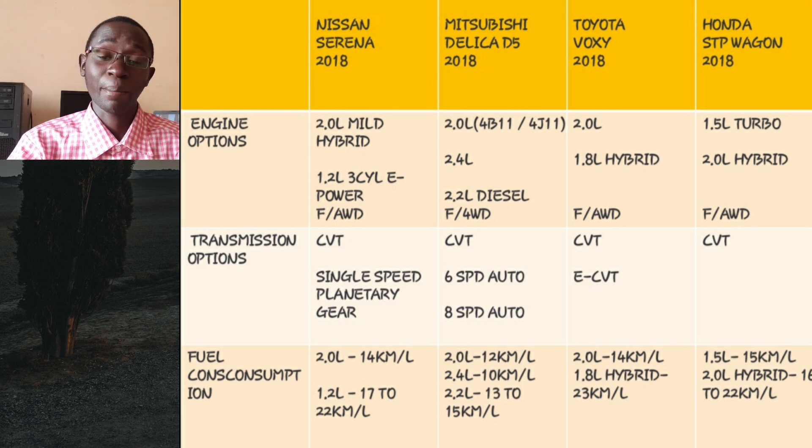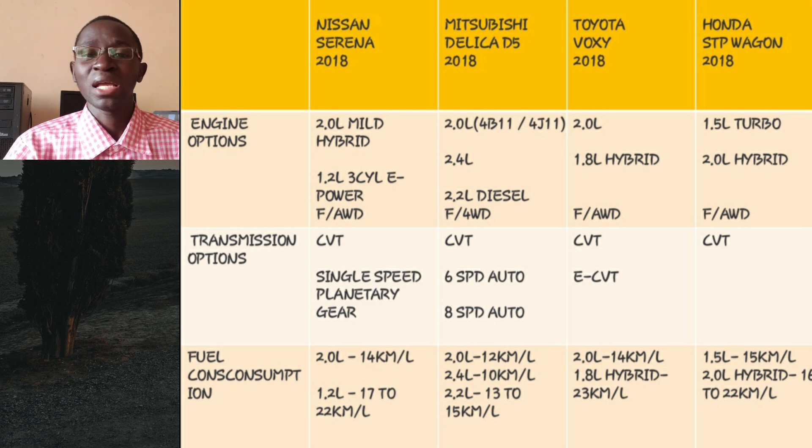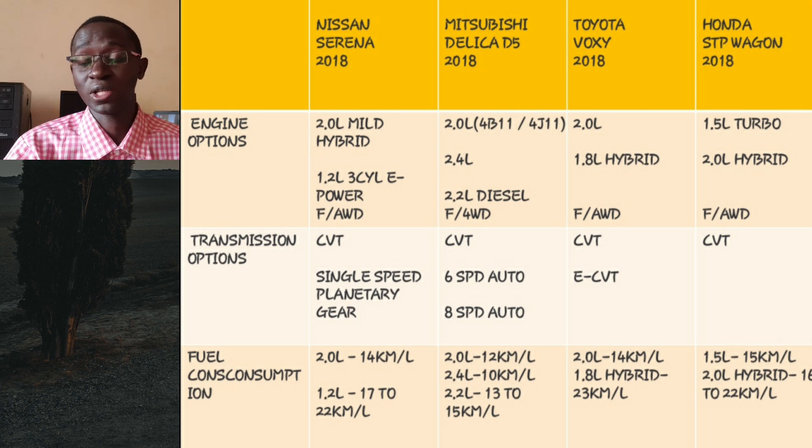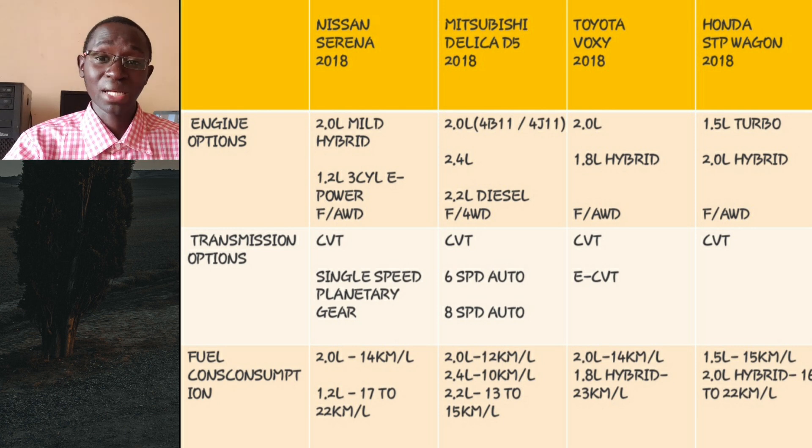I would advise you do the same — even though the CVT has been improved, go the extra mile and install a CVT oil cooler. The engine itself is reliable, and the mild hybrid system is not likely to fail. Install the CVT oil cooler and you should have a relatively stress-free ownership experience. The other engine option is the 1200cc three-cylinder e-Power, coded HR12DE — a series hybrid also used in the Nissan Note. That engine does not drive the wheels; instead it acts as a generator.